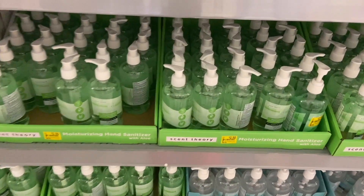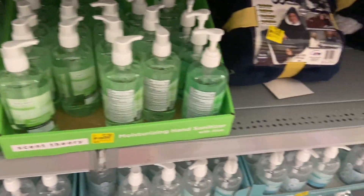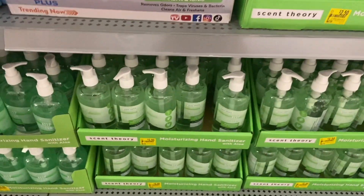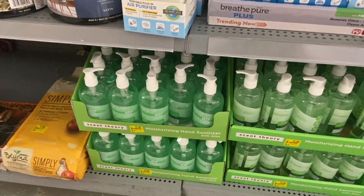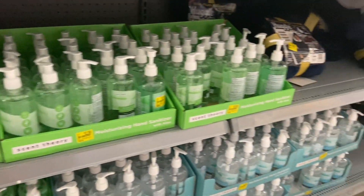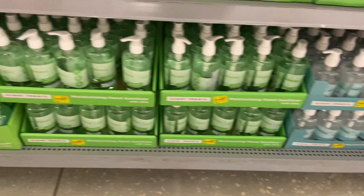If you guys need some hand sanitizer, does Walmart have enough? These are, I believe, $2.50. We're actually going to leave these, but when they go down to like $0.50 or $0.25, we'll definitely let you know.